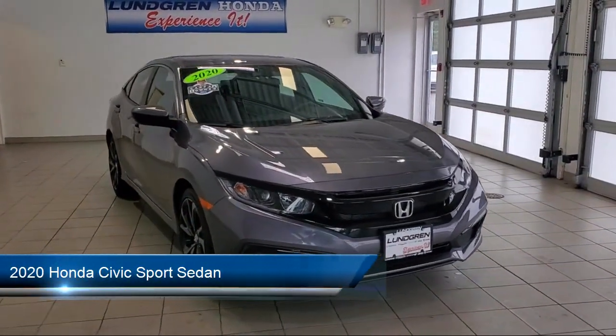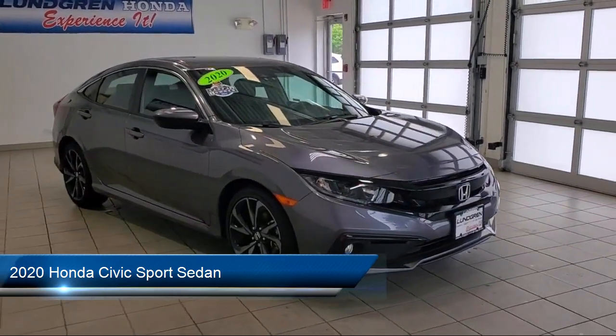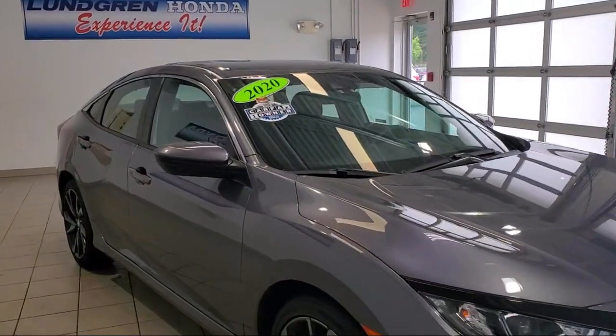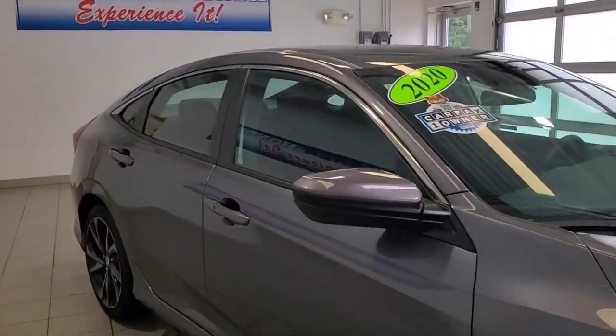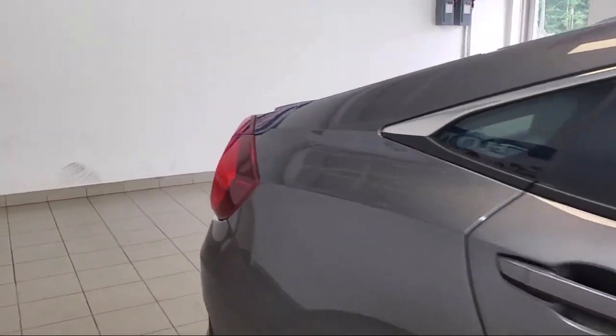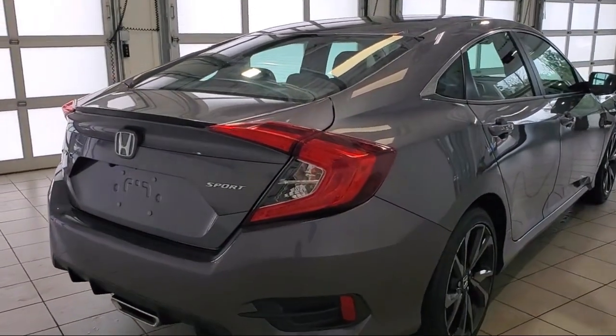It comes equipped with remote start system, lane keep assist, electronic messaging assistance with read function, braking assist, stability control, traction control, cruise control, fog lights, air filtration, and has less than 5,000 miles on the odometer.